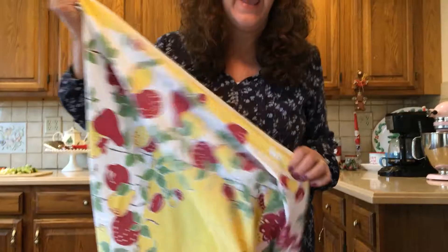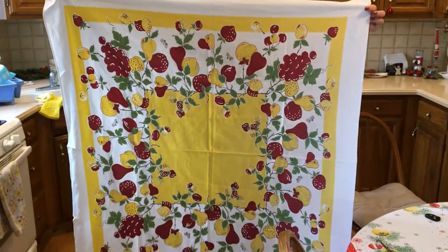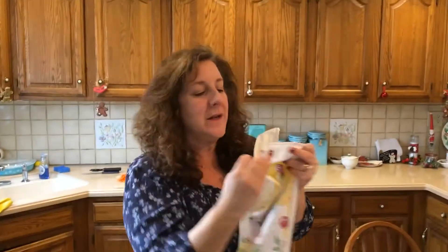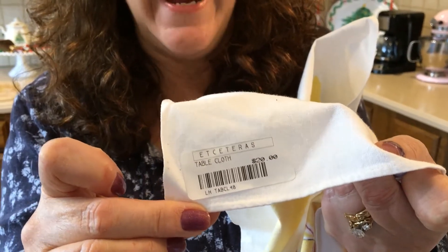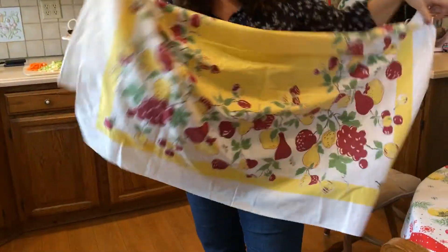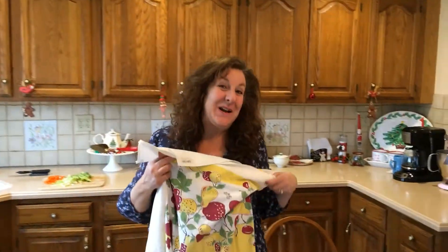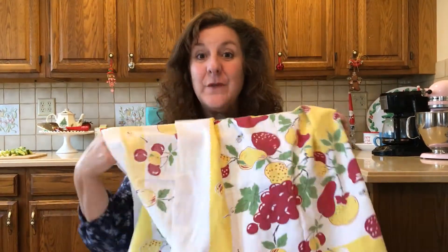How about this tablecloth? Look at these colors — I love everything vintage inspired. This is just gorgeous and there wasn't a stain on it. It is brand new. Here is the price tag: $20 original price. You can see it's a vintage-inspired 1950s style — beautiful for a card table. I paid $1.25. This is what I'm talking about when I say thrift stores can hold a plethora of treasures.